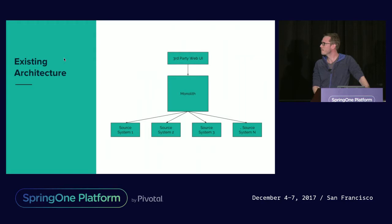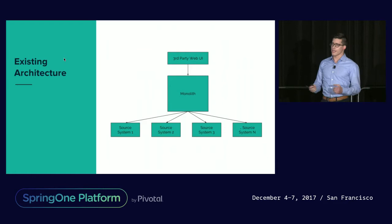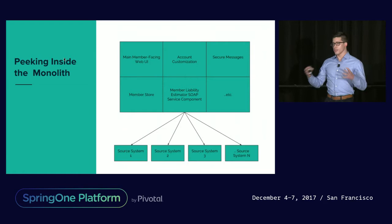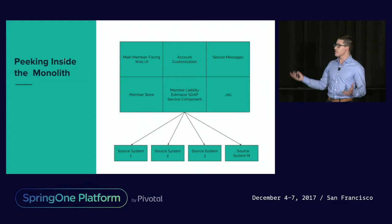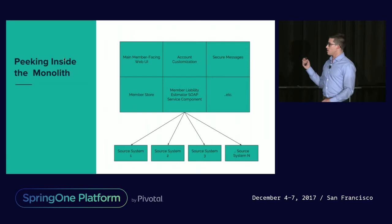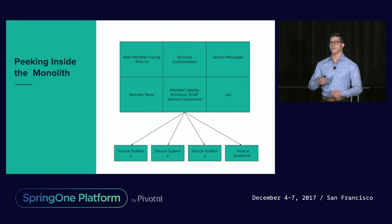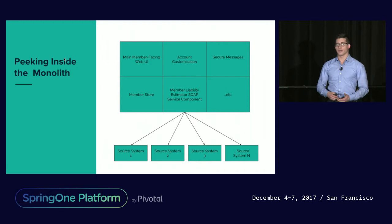Let's take a look at the existing application architecture at a high level. We had a third-party web UI talking directly to a very large monolithic application, and that monolith was in turn talking to about a dozen different source systems in order to get the answer for the cost estimate. Jumbled inside that big monolithic application was a whole mess of functionality — not just the cost estimation piece. This was really the main member-facing web UI for all the members of this health insurance company: a store of members, secure messaging, accounts, customizations built up over the years, claims, benefits data, and all sorts of stuff.